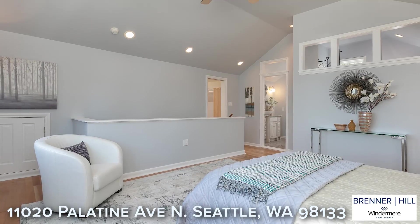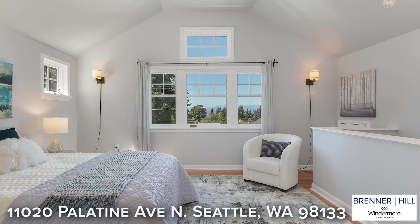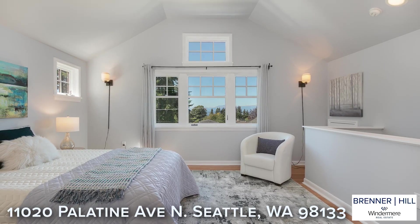The entire upper level is a dedicated primary suite. Soaring ceilings, large picture windows, and west-facing views will all be a welcomed retreat at the end of the day.